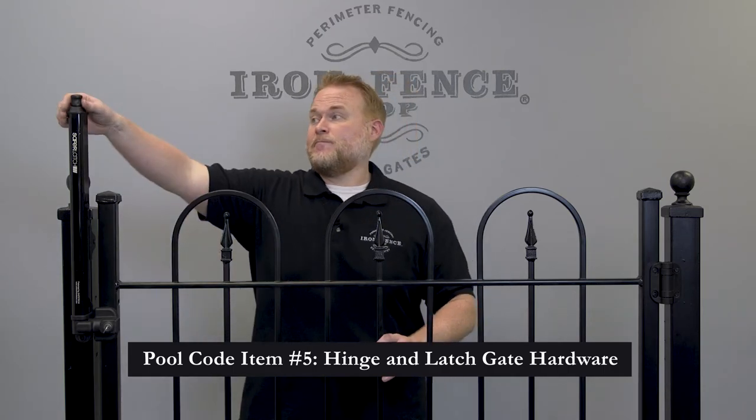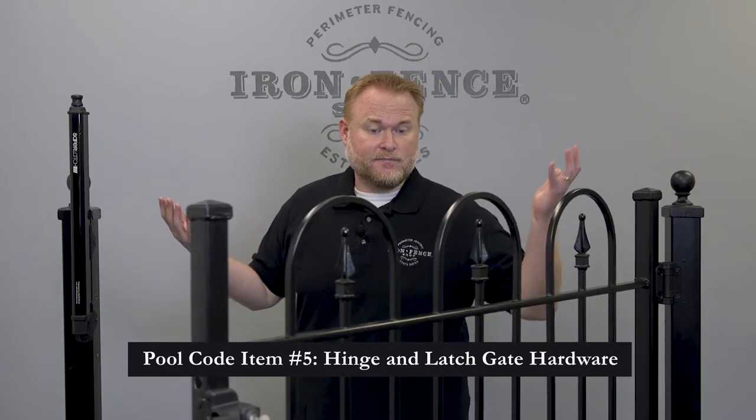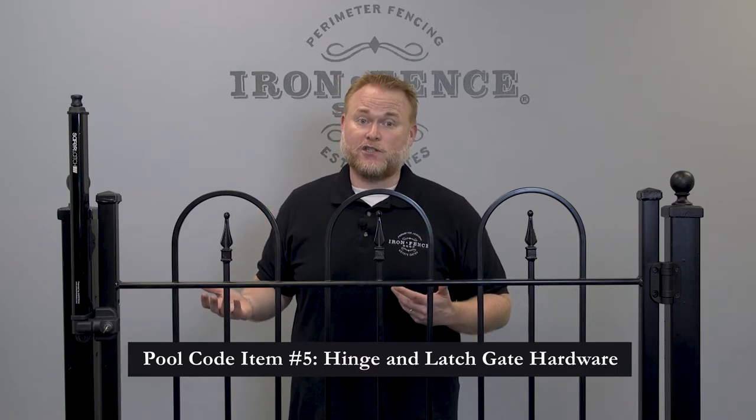The fifth and final item to be aware of for pool code is in regards to your gate hardware. Both national and local code typically want self-closing hinges and latches on all gates. For the gate hinges, they need to be a specialized self-closing style — if you open the gate and let go of it, the gate gets pulled shut automatically. It's key you let us know you need your gates to meet pool code when you contact us, because the standard J-bolt hinges take up much more space between the gate and post. It's impossible to retrofit self-closers if you've already installed the standard J-bolt hinges. For the latch, it needs to self-close as well when those hinges pull the gate shut. Sometimes it also needs to have a magnetic catch.